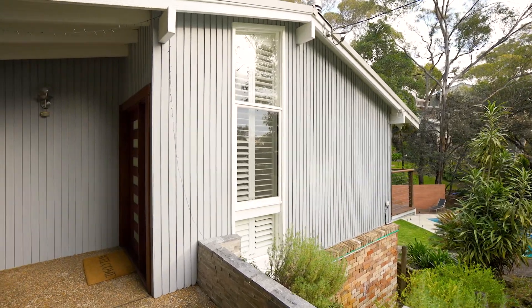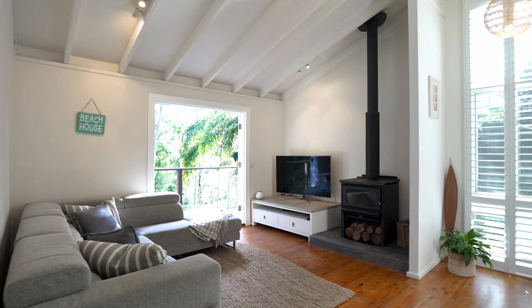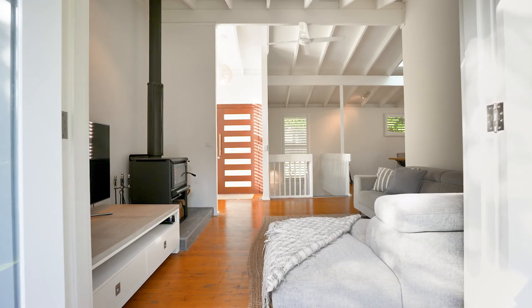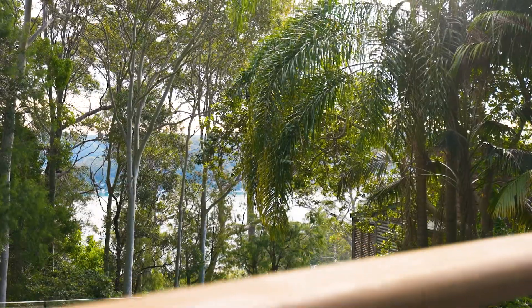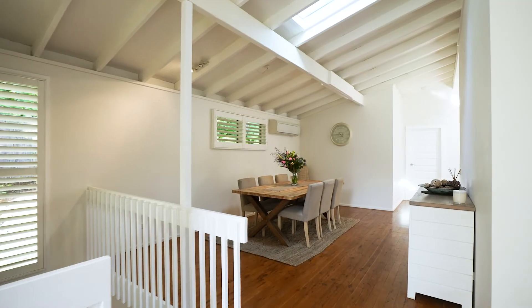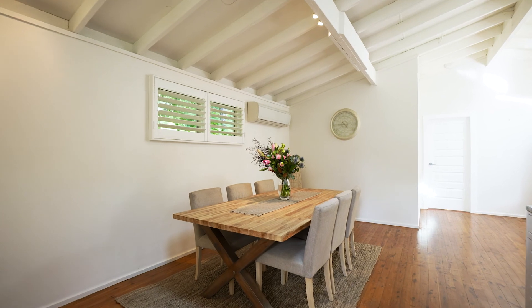Everyone loves a cul-de-sac setting. It's great for the kids and the privacy is a huge bonus too. Add in a beautiful leafy sunny aspect, Pittwater cameos and a smartly finished home and you've got the unbeatable package.